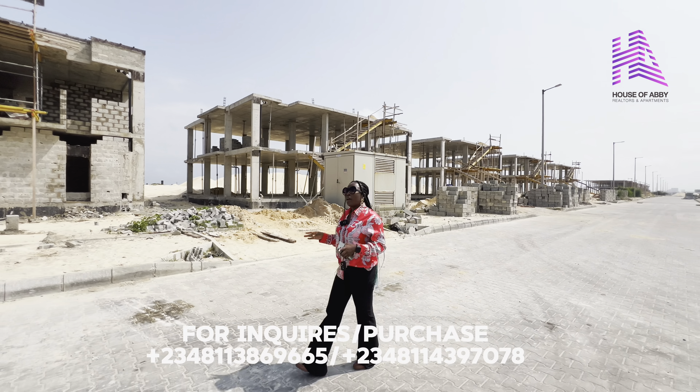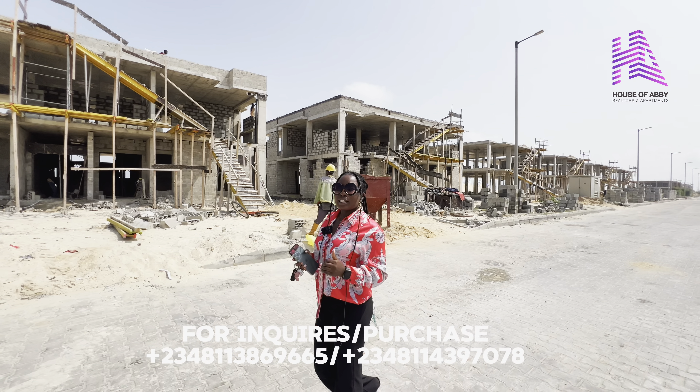A lot of clients are already taking advantage of this and they are building their homes to their taste. This estate has a very secure title — it is a Certificate of Occupancy land, which means you have absolute peace of mind and you can sleep with your eyes closed when you key into this project.